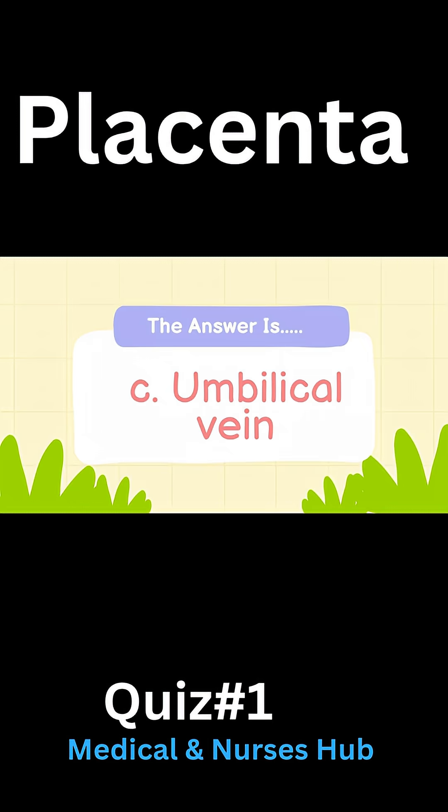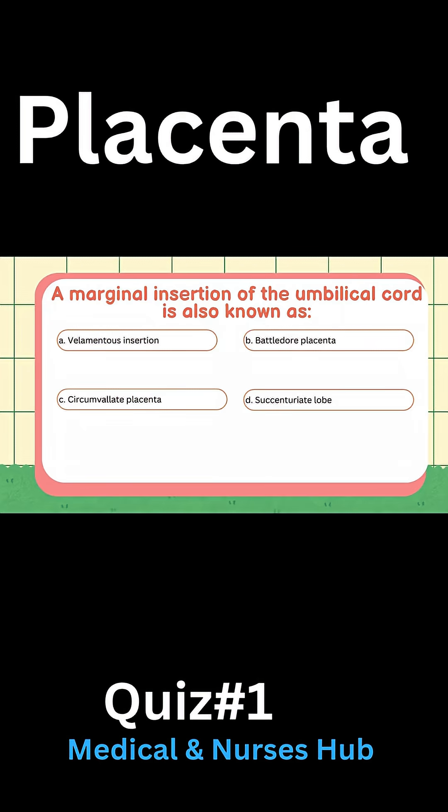Answer: C) Umbilical vein. A marginal insertion of the umbilical cord is also known as: A) Velamentous insertion, B) Battledore placenta, C) Circumvallate placenta, D) Succenturiate lobe.